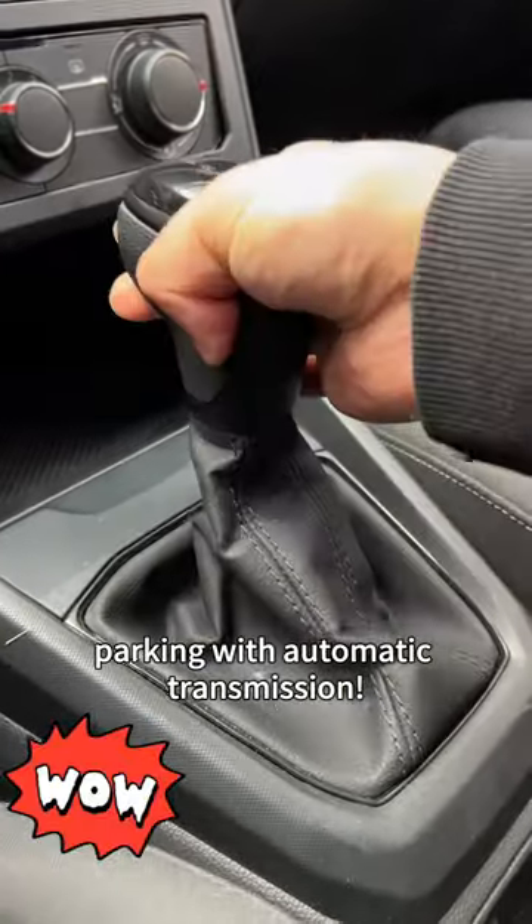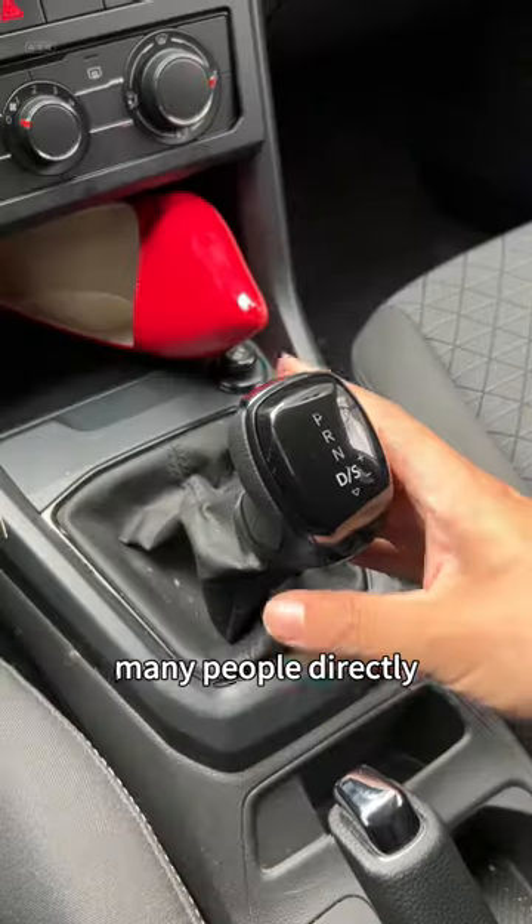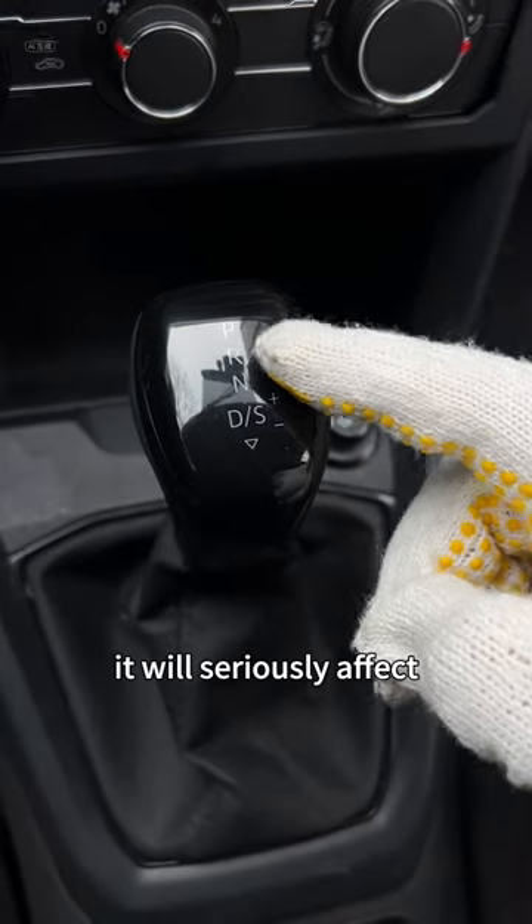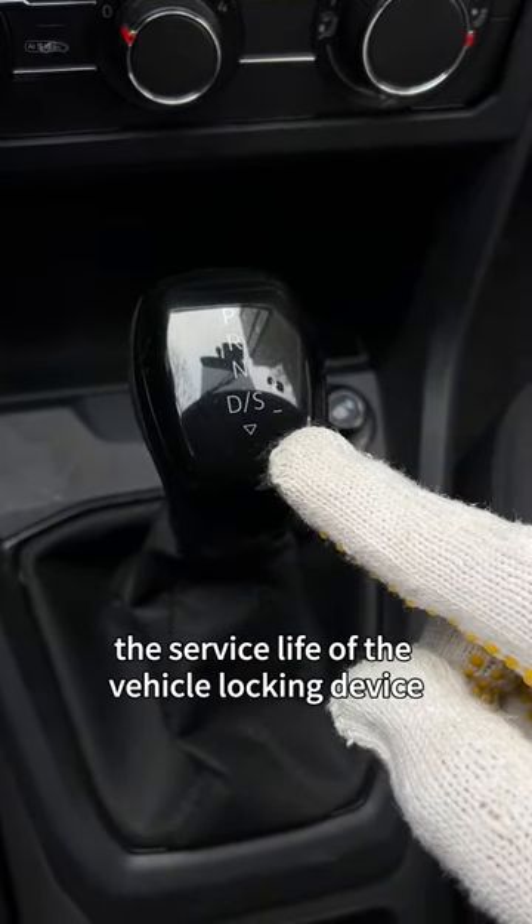Three things you must know when parking with automatic transmission. When parking, many people directly shift the gear to P and get off the car. Over time, this will seriously affect the service life of the vehicle locking device.